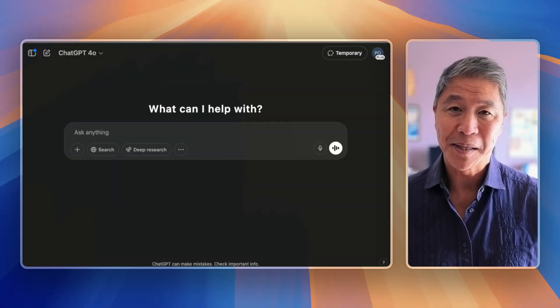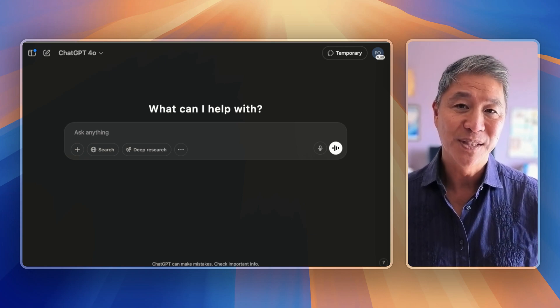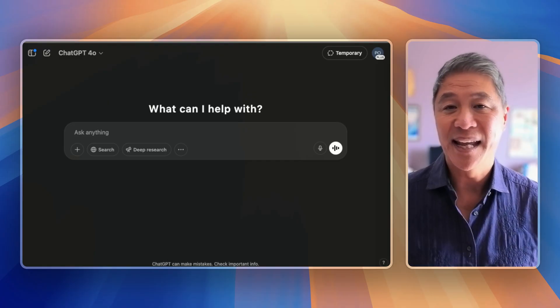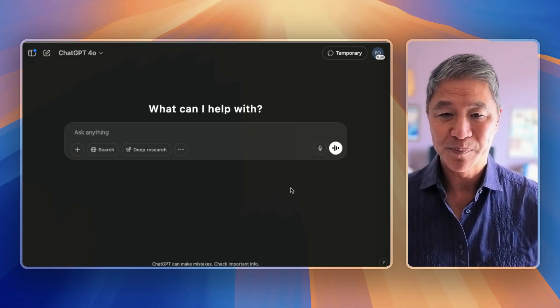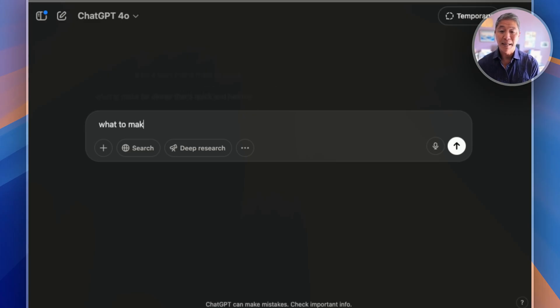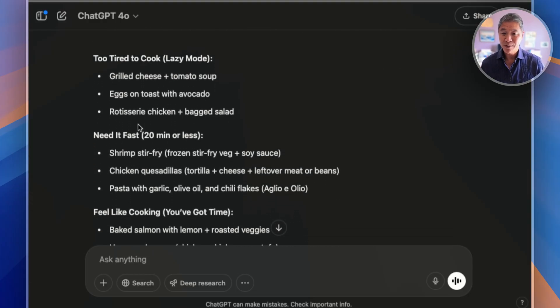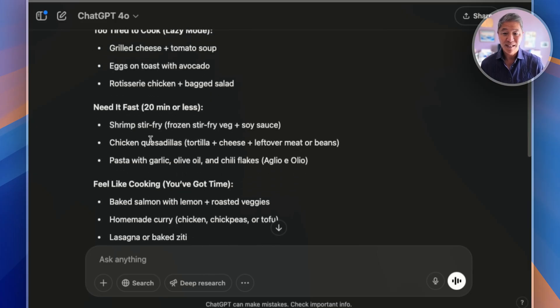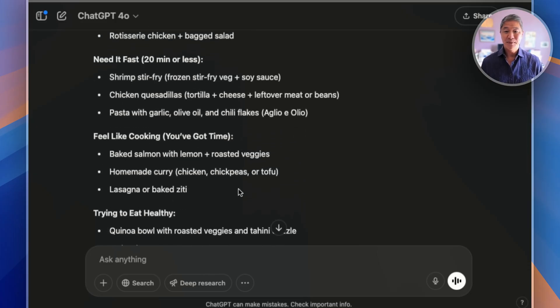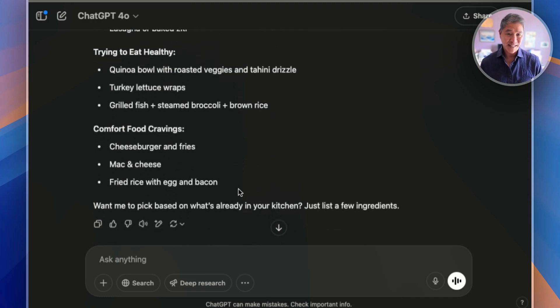The first mistake many people make with ChatGPT is not giving it enough detail. If you don't tell it enough what to do, it's not going to read your mind and give you the answer you're looking for. For example, if we type something generic like 'what to make for dinner,' it comes back with five very generic things: grilled cheese, tomato soup, eggs on toast, quesadillas, pasta, salmon. Chances are this isn't going to pertain to what you have in your pantry or fridge, or what you feel like having.